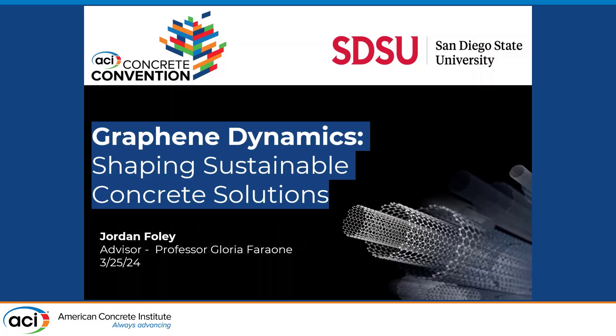Good morning everyone. My name is Jordan Foley. I will be presenting my research on graphene reinforced concrete on behalf of San Diego State University.